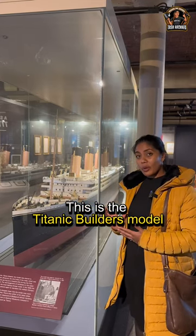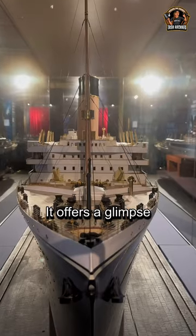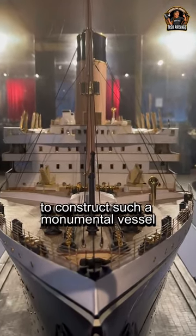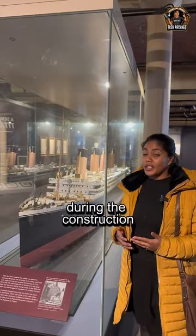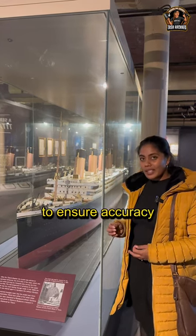This is the Titanic Builder's Model, which is the most accurate representation of the ship. It offers a glimpse into the level of detail and precision required to construct such a monumental vessel. It was created during the construction of the Titanic and Olympic, and was used by the builders to ensure accuracy.